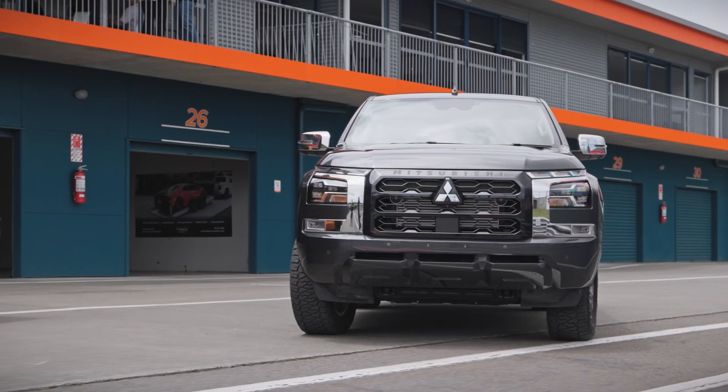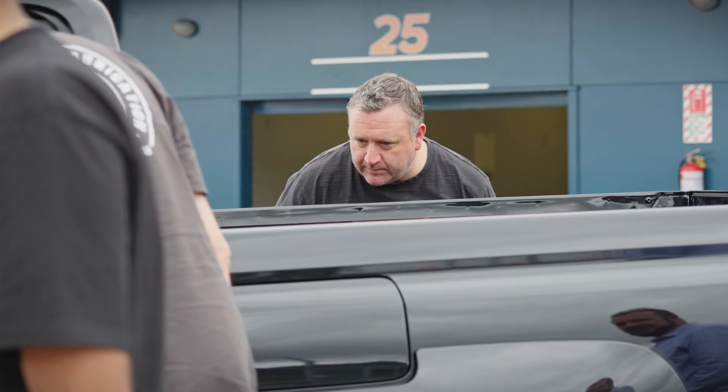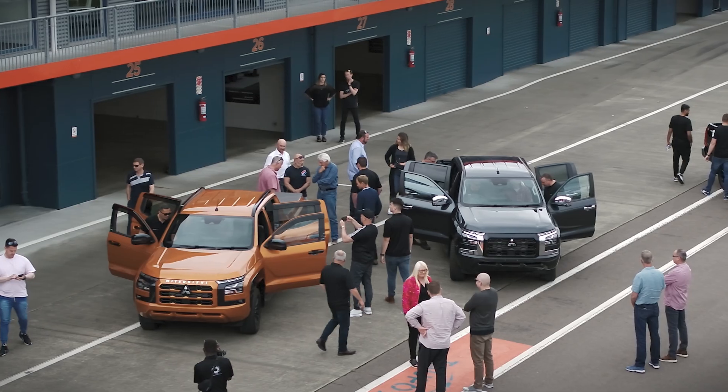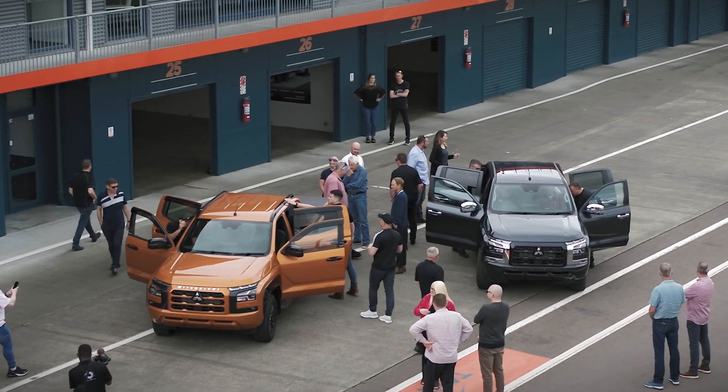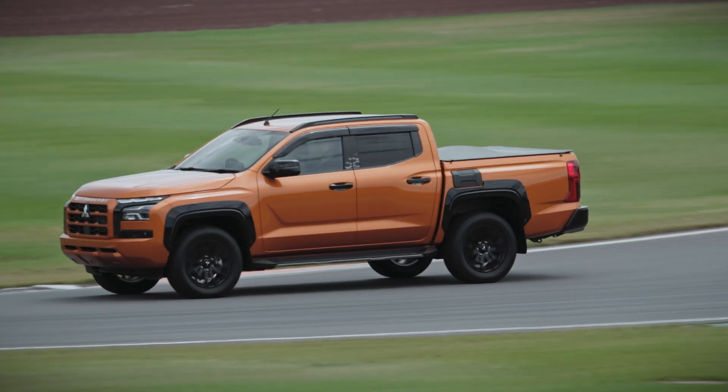This car's a whole new leap forward for Triton — it's bigger, more powerful, more capable. We have the best ute with the most spec for the best price in the market. It's a pretty good time to be a Mitsubishi dealer. The king of the beasts is coming and it all starts on the 22nd of January.